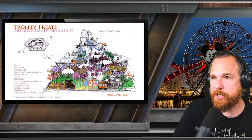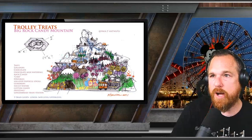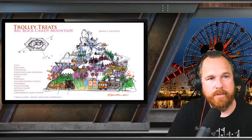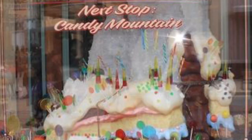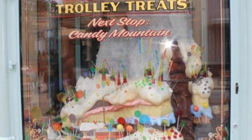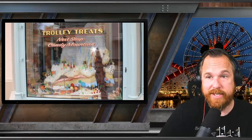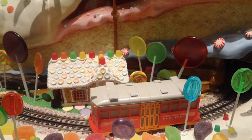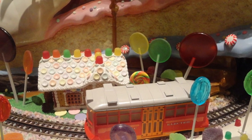Here's a rough illustration of how they would build Rock Candy Mountain inside of Trolley Treats. And this is what it looks like today — when you walk up to the storefront, you can see this mountain that has a little train going around it. To keep it on brand, it has a little red car trolley that does laps around it.